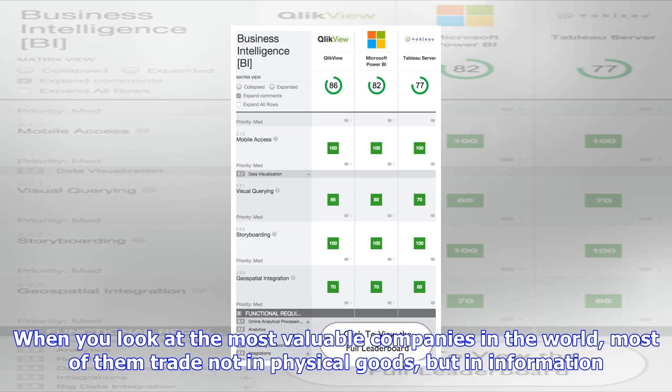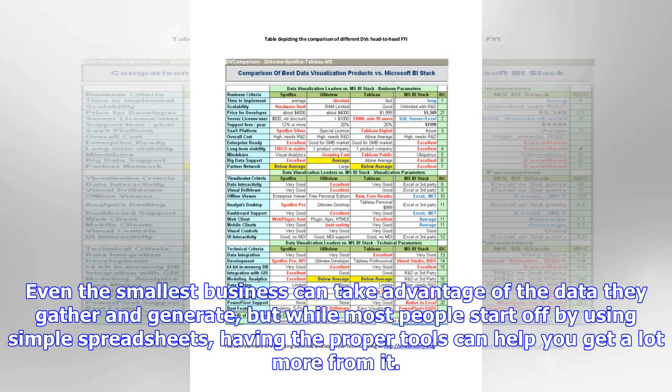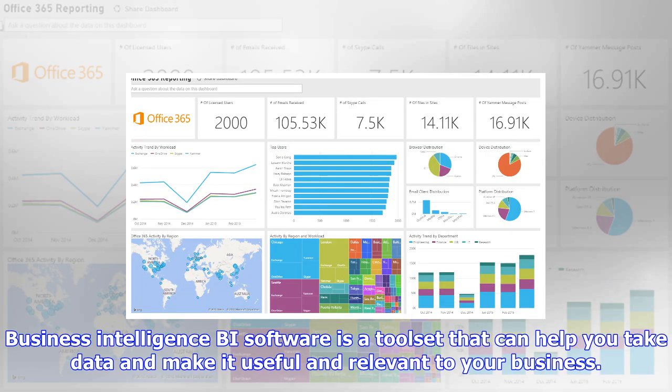Business Intelligence software is a tool set that can help you take data and make it useful and relevant to your business. For some, that just means creating concise, visually attractive charts and graphics to represent various data sets, but for more advanced users, BI tools can offer advanced data analytics capabilities, allowing them to dig deep into their data to identify patterns, trends, and forecasts. Two of the biggest players in the business intelligence software market are Tableau and Microsoft's Power BI.